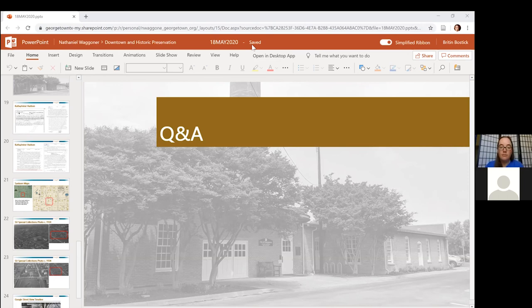Great question, and thanks for the plug on the census. The city has a complete count committee this year. That's important not just for historical purposes, but also for the funding we get from the federal government. If there's anybody that needs additional information, just reach out to Britton or Nat and we can get you that information on the city's efforts to collect census data.